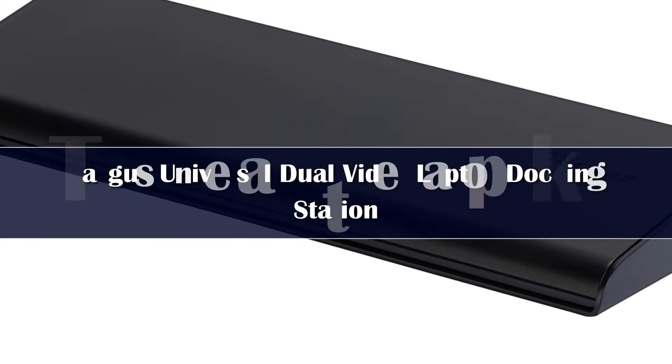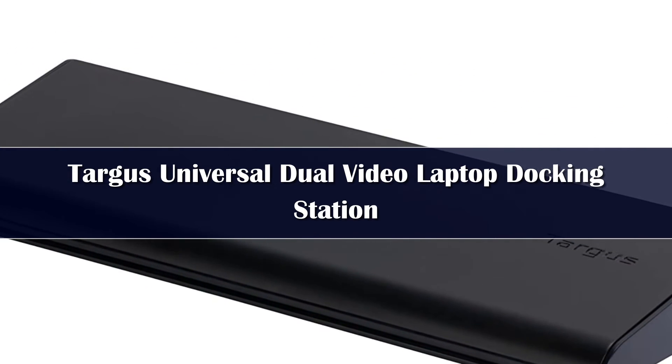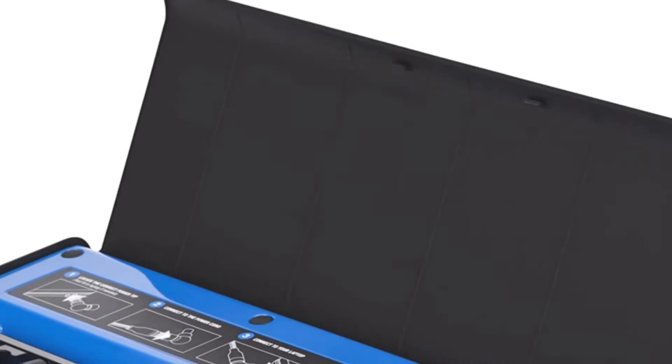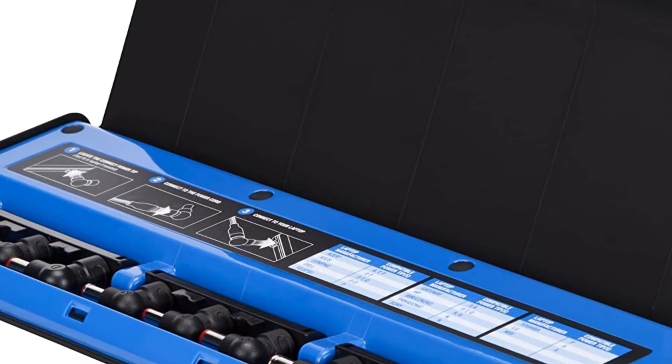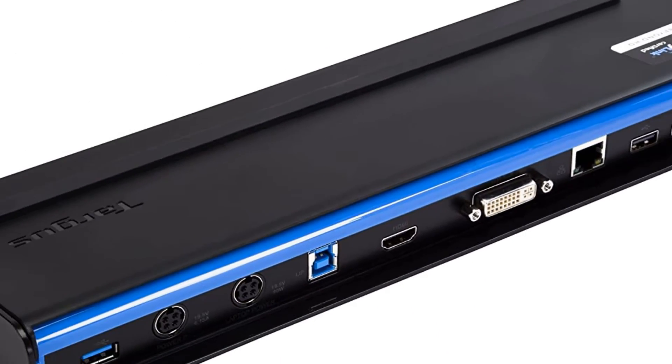Number 3. Targus offers this dual video docking station which won't break the bank, and comes with integrated laptop recharging facilities that are compatible with most 90W notebooks. So even if you've forgotten your charger, you'll be good to go with this nifty device.